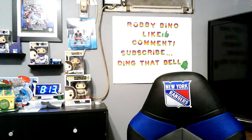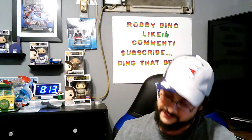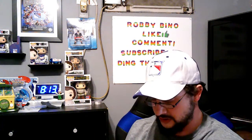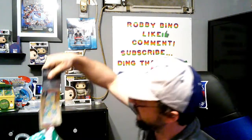We both picked up some Aleve. They had a new one for muscle and back pain — that's the one on the bottom — and the regular Aleve on top. Both have 24 tablets. I've been having a lot of back and muscle pain lately, so I picked those up.